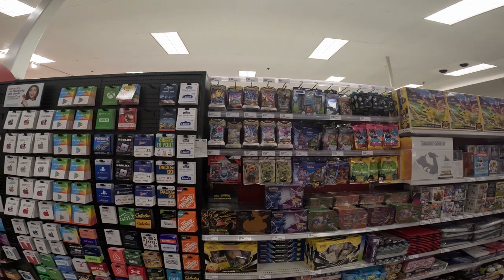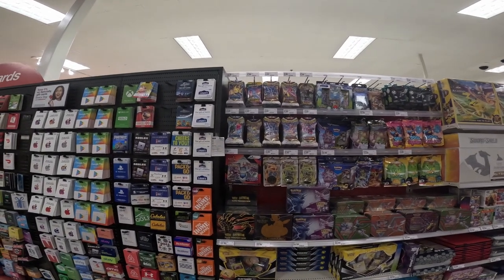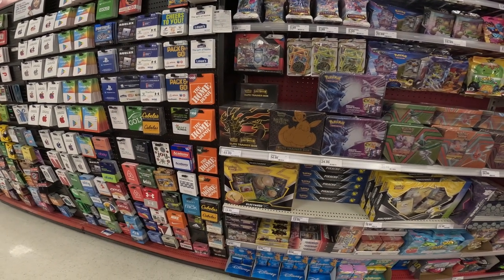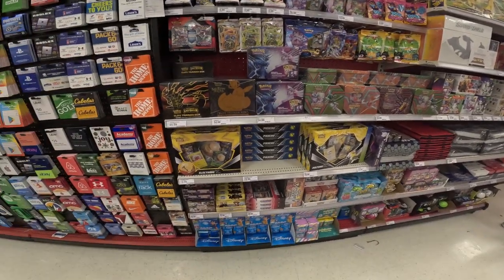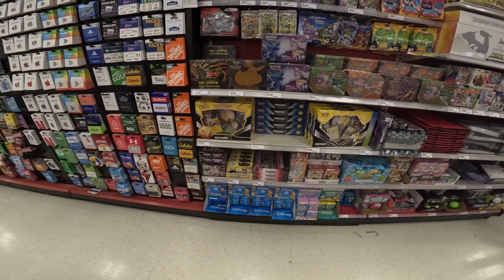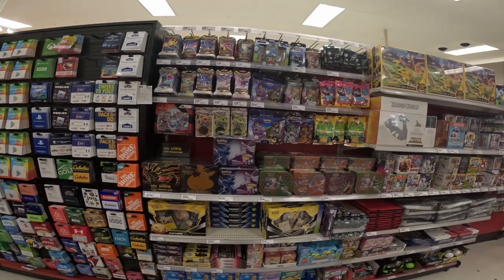Alright guys, looks like we hit a restock — they've got single packs all over the place including Astral Radiance, Lost Origins, Brilliant Stars, and the new Silver Tempest. A lot of ETBs stocked up, and surprisingly Shiny Fates is being reprinted — great to see. A whole arsenal of tins, Pikachu V boxes, Electrode boxes, some pop-up tins, and a little bit of Yu-Gi-Oh product. Oh — look — Charizard UPCs! We're gonna take a look at toys and then head to the next store.